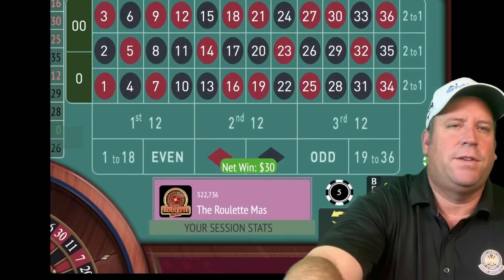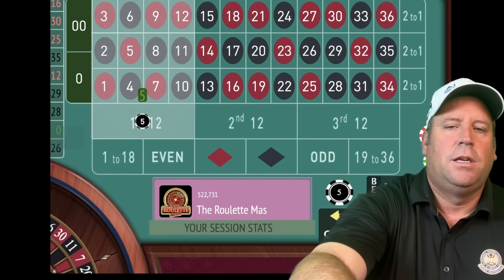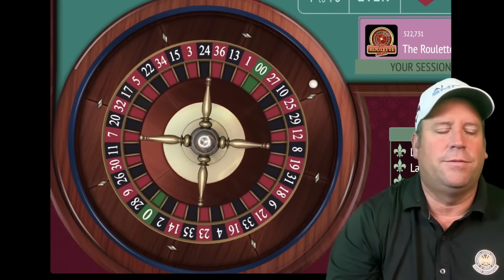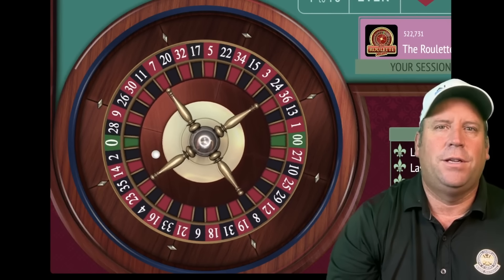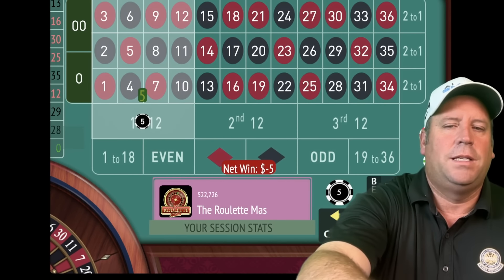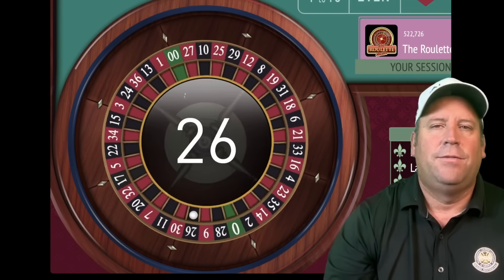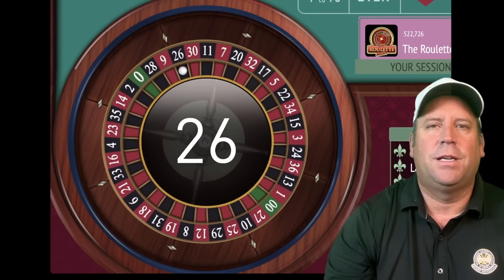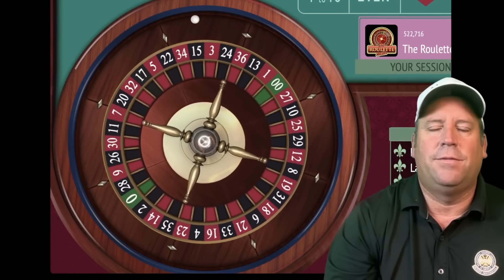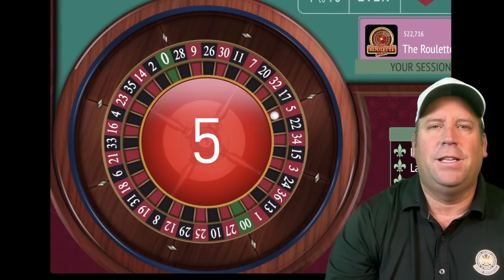We're up $250. We'll be on first 12 — there hasn't been a first 12 in a while. The first two bets are going to be five. That's a 13 black — close but didn't get it. We'll place a second $5 bet on first 12. We're 12 minutes in out of 15. Now we have a $10 bet on first 12. That's a 5 red — that's a good one!